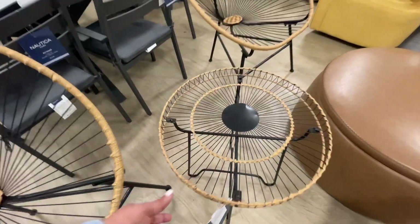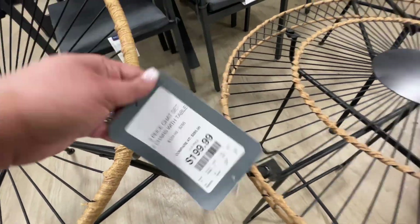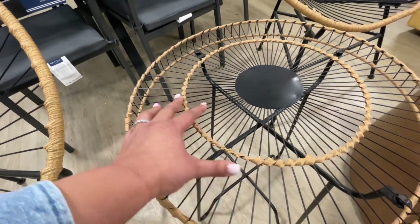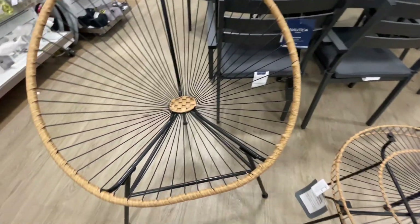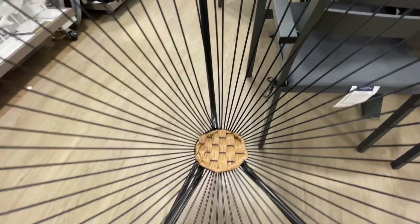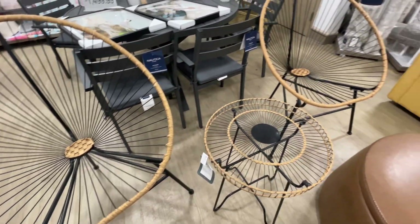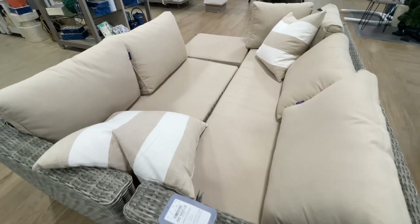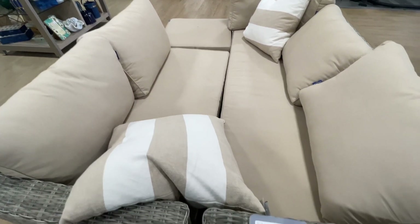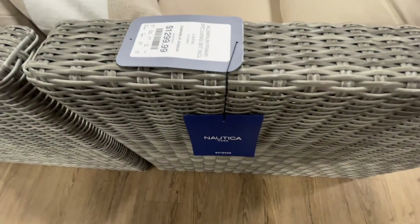This set — speaking of cute, I thought it was so cute. $200: you get the little table and two chairs. It is metal — all the black parts are metal. They look comfortable. I kind of wanted to sit in them and I didn't. I regret it now — I should have so I could report back. That was a fail on my part.